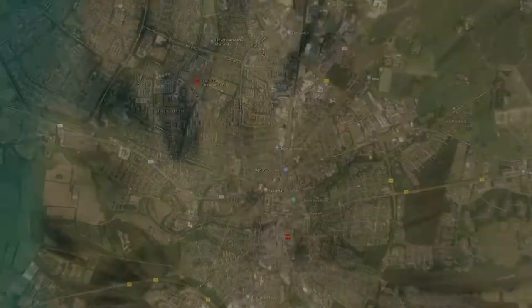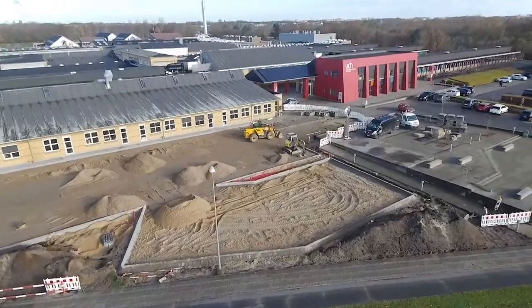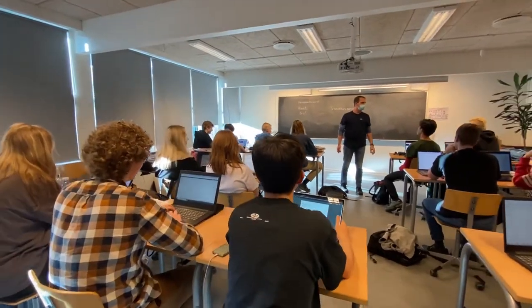Welcome to Denmark. Welcome to the city of Holstebro, and welcome to the Danish equivalent of Mission College. We're a class of people known as Second U, all attending the school of HTX.